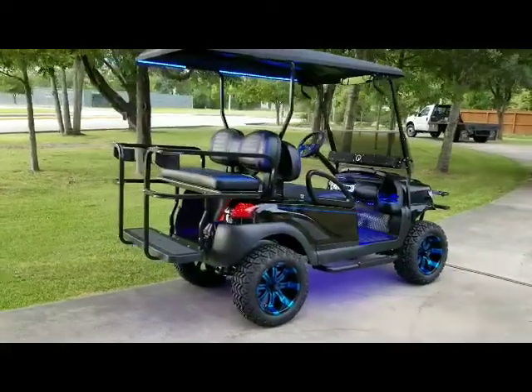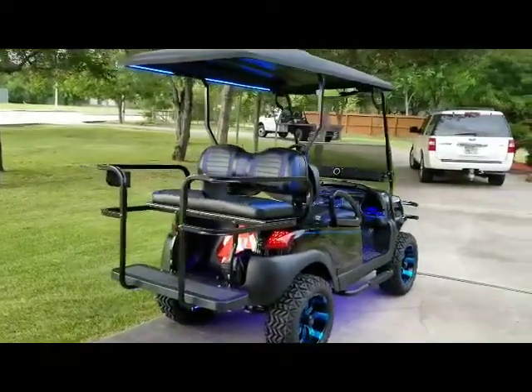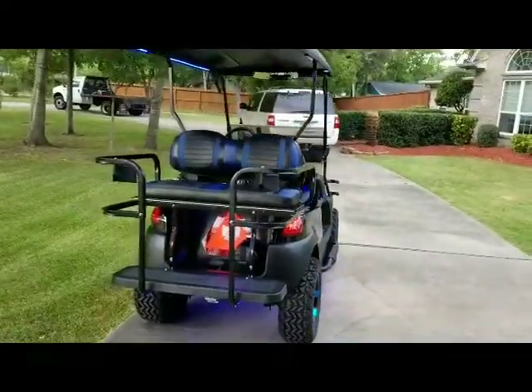It has a deluxe safety rear flip seat — actually it's a Guardian rear flip seat. Blue LEDs top and bottom. Black and blue extreme stripe seats.